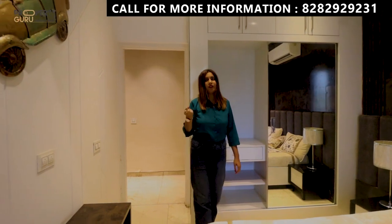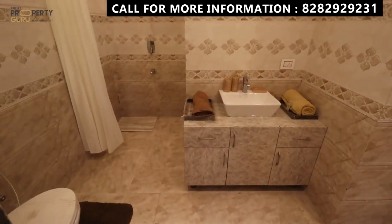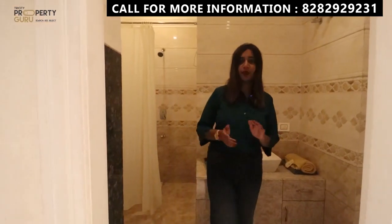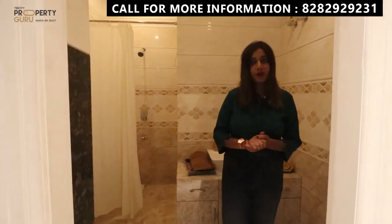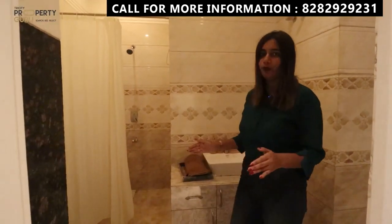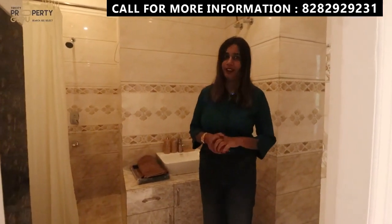Now we are going to our last bedroom. First, this is your common washroom, which will be connected with the third bedroom. If you have guests, they will use this washroom. It will have a dual entrance, very good space, and full-height tiles with all branded fittings.